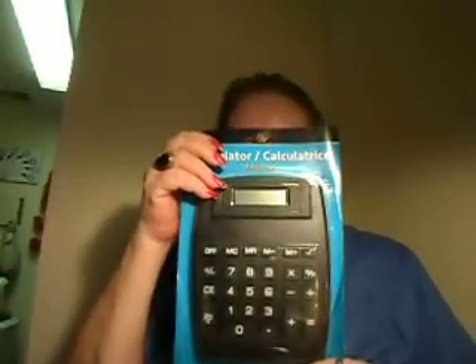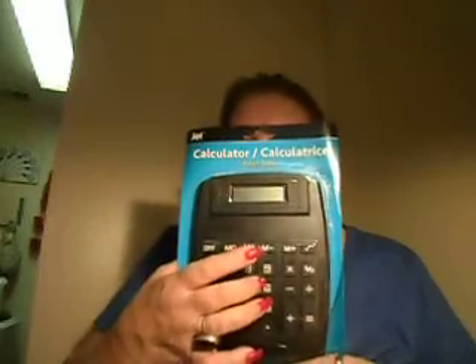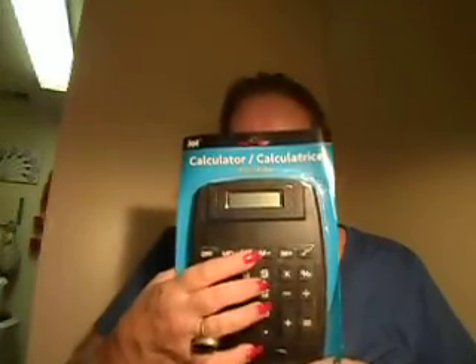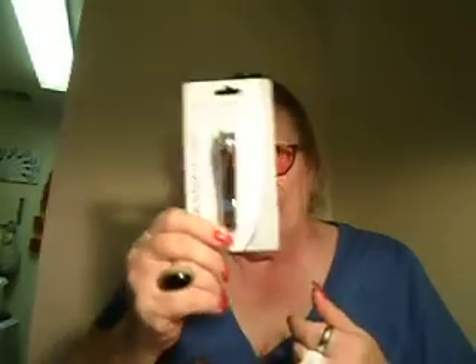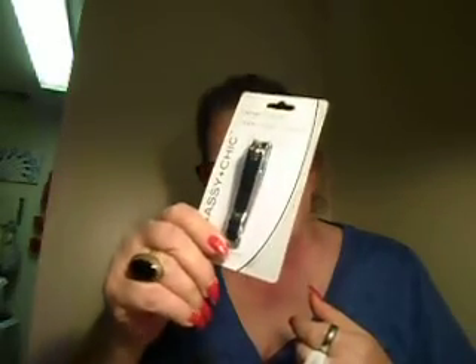We got a new calculator because ours went kaput. We like this one because our vision — both of us — is really bad, so it has the big numbers. I think the one we had lasted about a year, that's not too shabby. I got a thing for hair, skin and nails — it's 30 tablets. I can't find my large nail clipper so I got one from there.